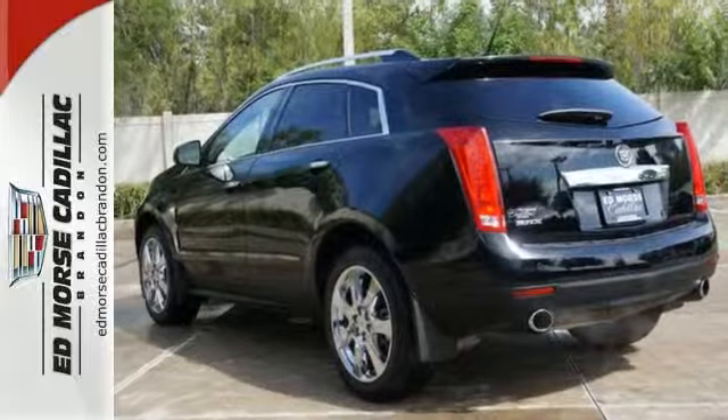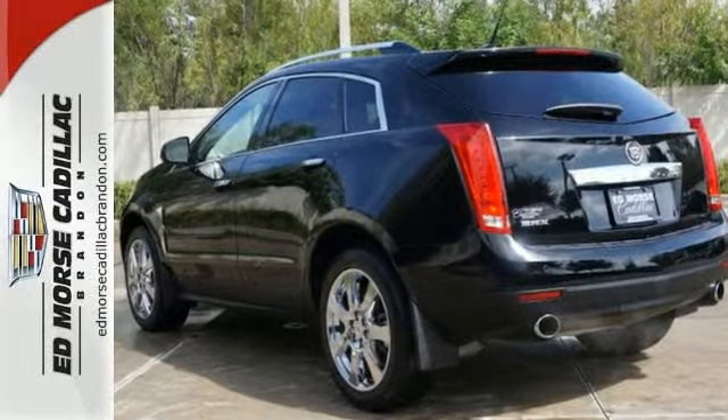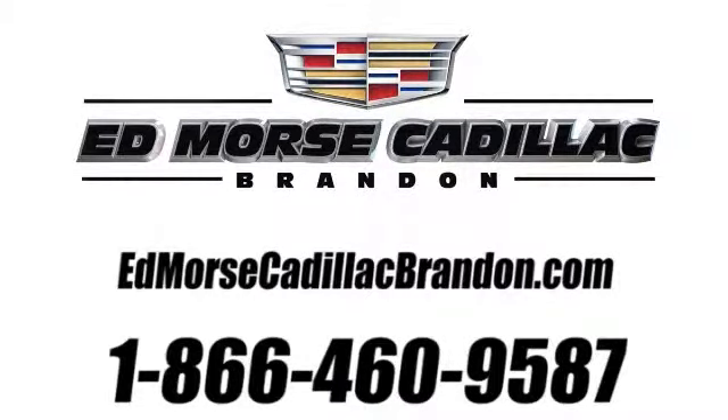Come in for a test drive. Call us today at 1-866-460-9587.